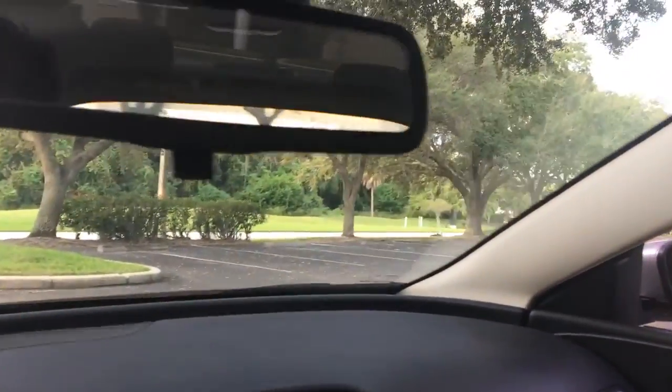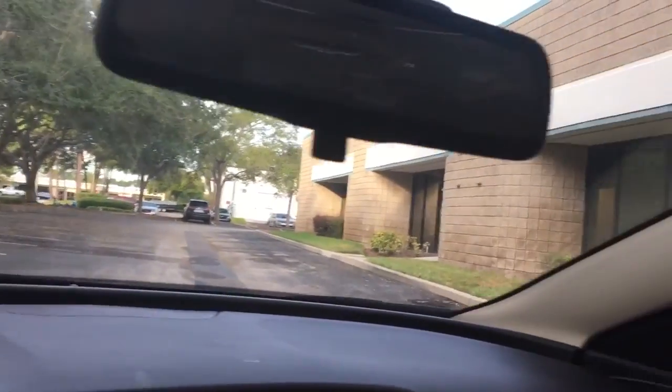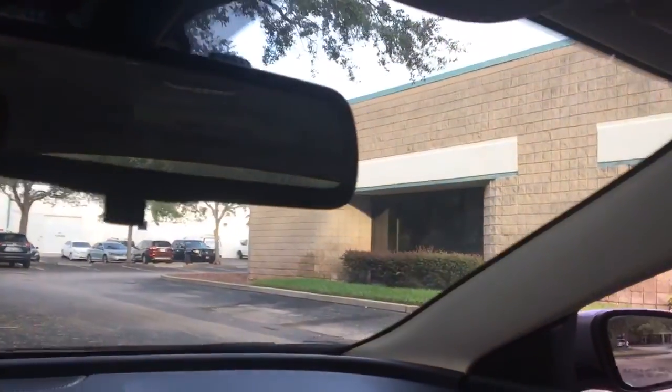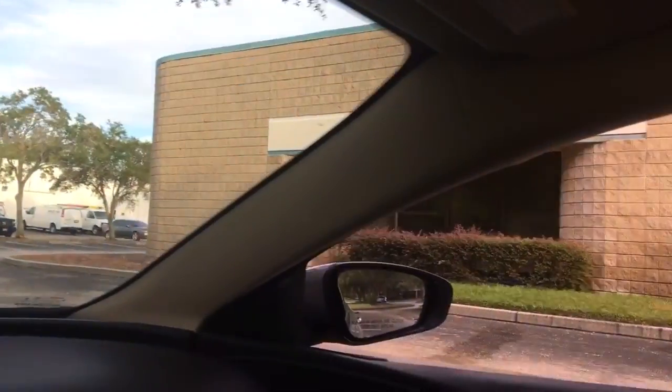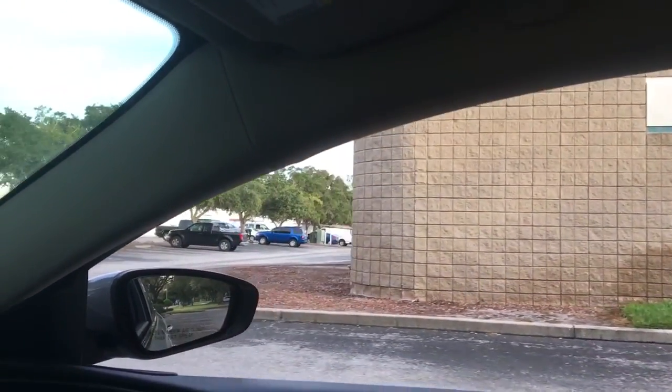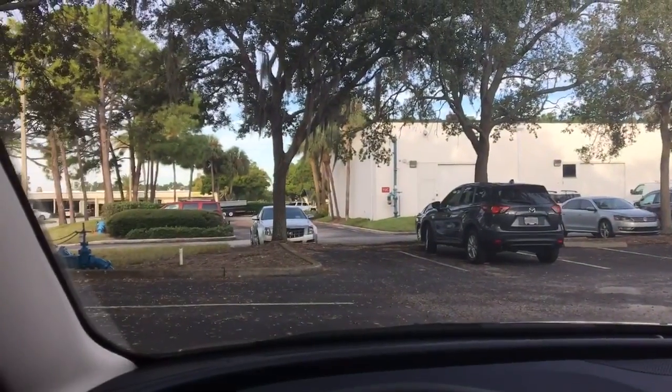A lot of warehouses and carpet, flooring, home building type stores around here. A lot of kind of flex use warehouse space from what I've seen so far.